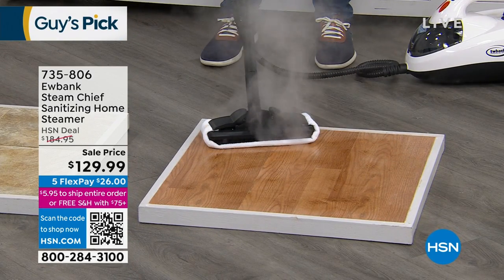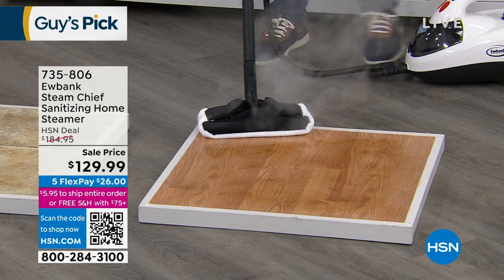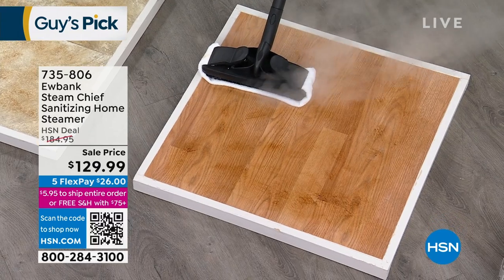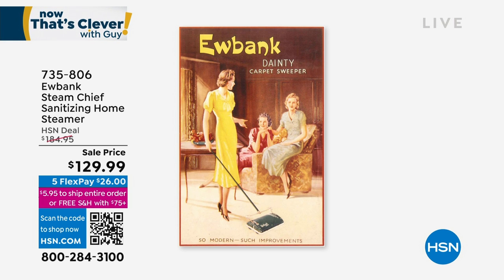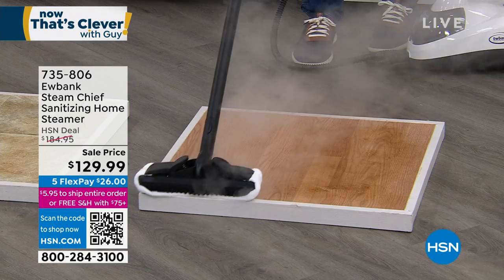That is steam on demand from Eubank, a company that has been around for 140 years. They were established in 1880. Check out these vintage ads — they were the first ones to invent the carpet sweepers at the turn of the century, and it was called the Dainty. That was the classic sort of Mad Men advertising.